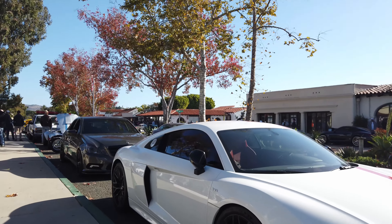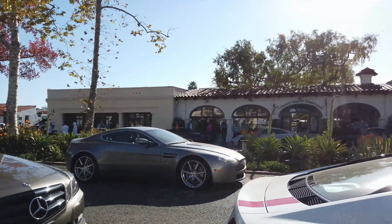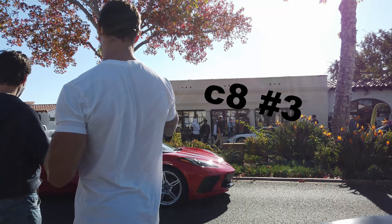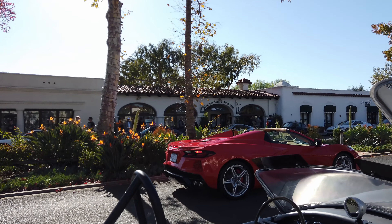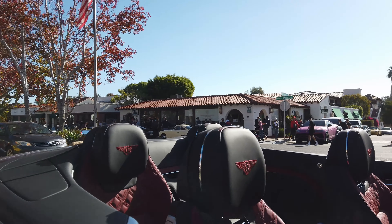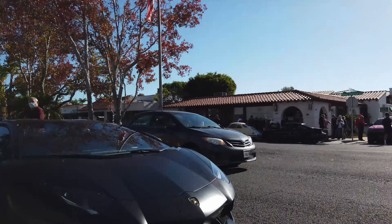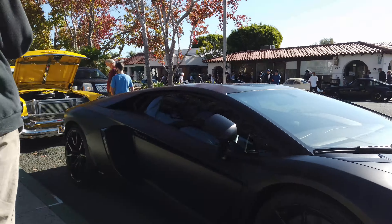Just walking down the line. Audi R8. Aston Martin. Another C8 — this one has the top down, super cool. Continental with a super cool red and black interior. Satin black Aventador — super cool.